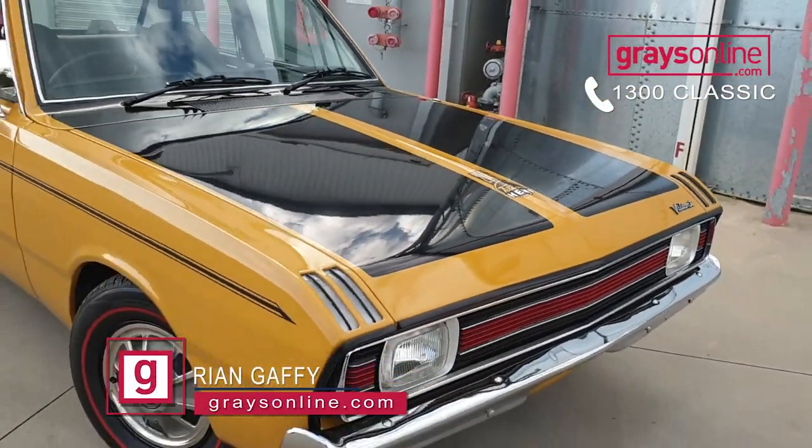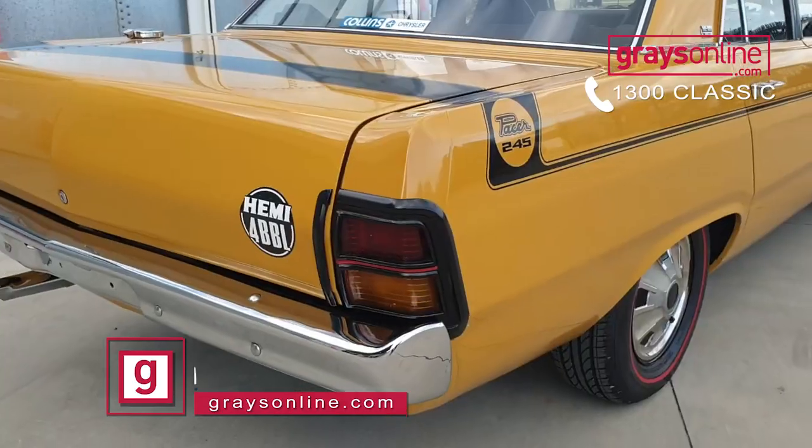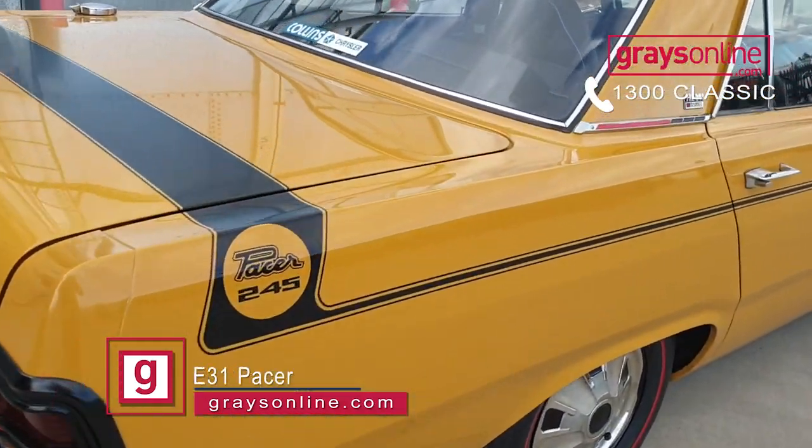Very rarely do you ever see a Valiant Pacer come on the market these days. I think I've seen two in the last couple of years, and I'll tell you what, these are a great old car.